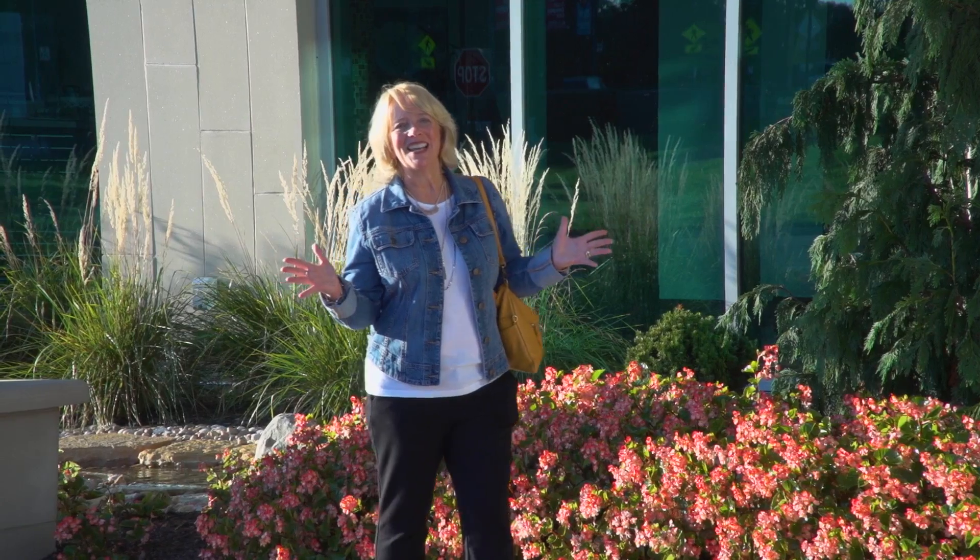Hi, I'm Kim Ferris. I'm here at Kettering Cancer Center. I'm getting ready to have my yearly mammogram at Kettering Breast Evaluation Center.